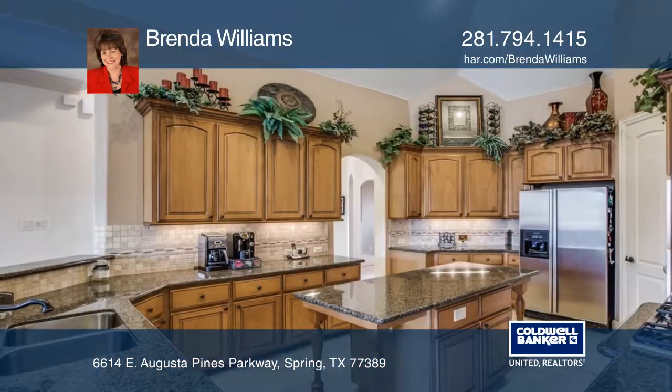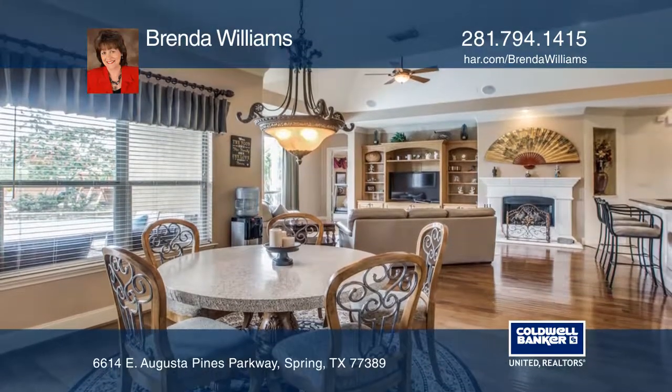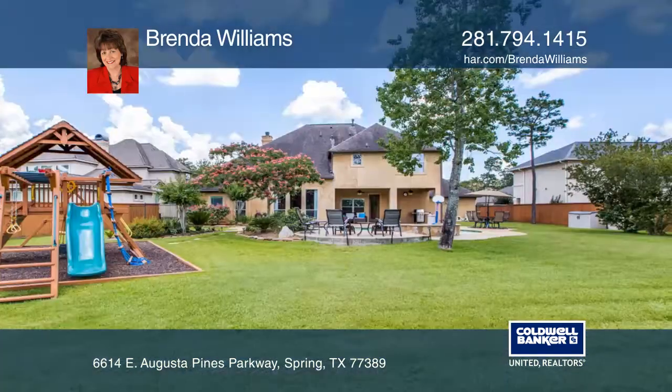The dramatic island kitchen boasts granite countertops, stainless steel appliances, and a six-burner gas cooktop. The breakfast nook and great room have views of the backyard paradise, bringing the outdoors in all year round.